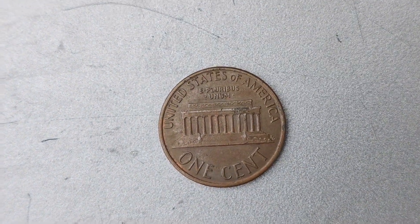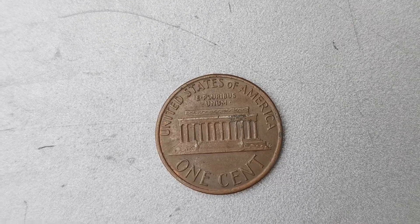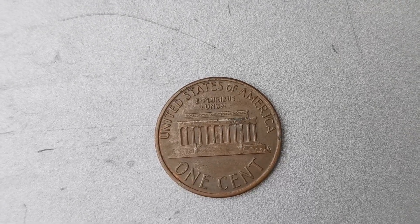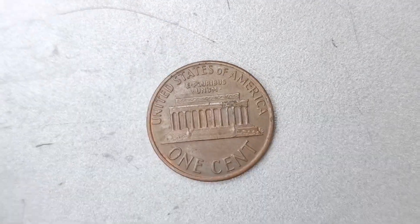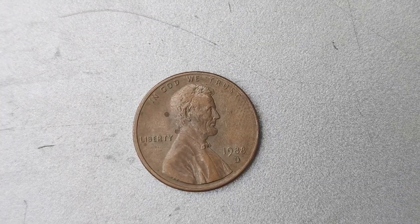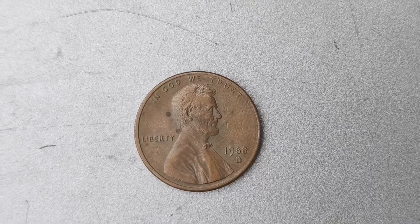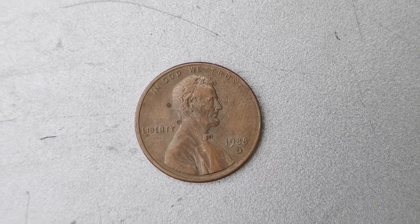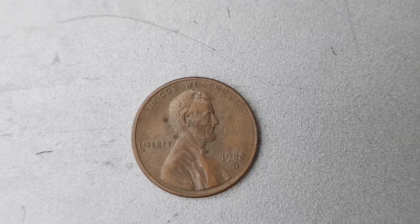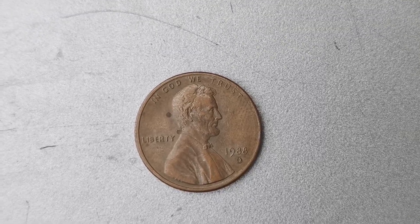Let's talk about the significance of the D Mint Mark on a coin. The D Mint Mark stands for Denver, Colorado, where the United States Mint has one of its facilities. Coins minted in Denver are typically marked with a D to indicate their origin. This adds a unique element to the coin's history and heritage, making it even more special and sought after by collectors.